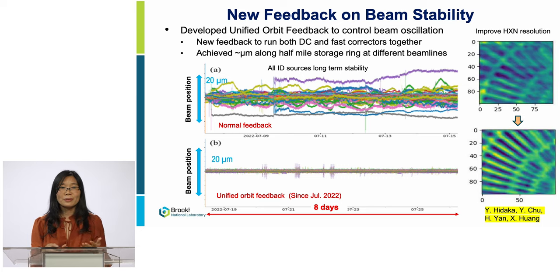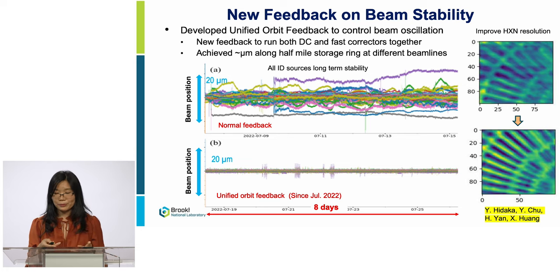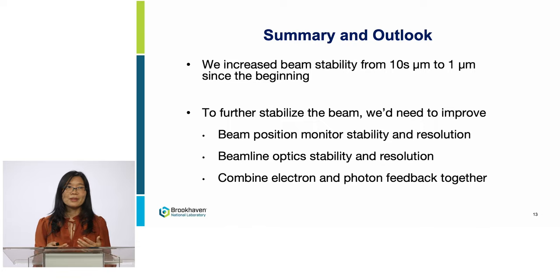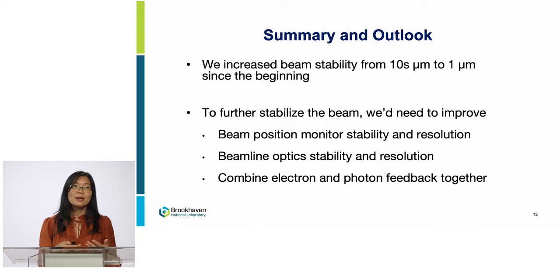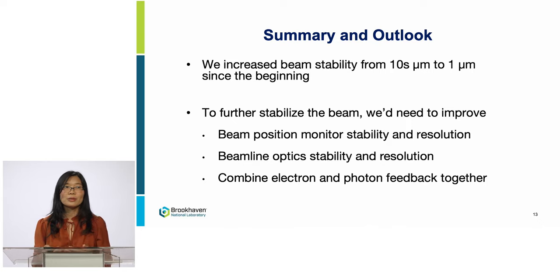Last July, we successfully implemented the unified orbit feedback into operation. Comparing with our normal feedback system, it gradually improved the stability from 20 microns to about 1 micron. The beamline image is much more clear and much sharper. In summary, we increased beam stability greatly from 10 microns to 1 micron since the beginning. To further improve beam stability, we need to improve hardware including beam position monitor stability and resolution — you cannot make the beam more stable than the resolution allows. Beamline optics also need further stability improvements in diagnostic optics stability and resolution. Looking even further ahead, we can combine electron and photon feedback together.